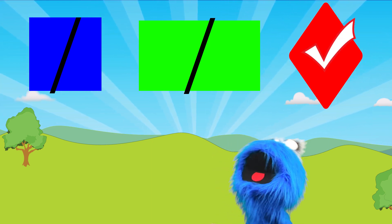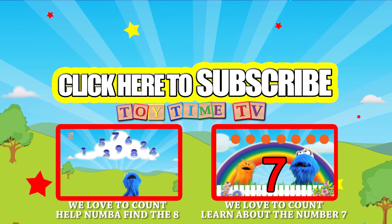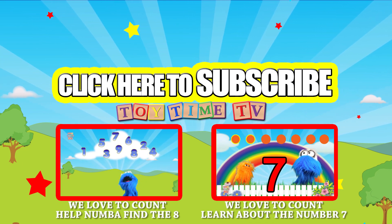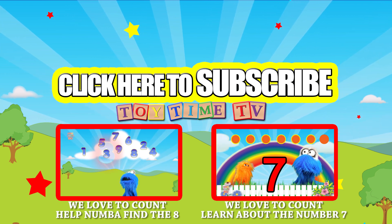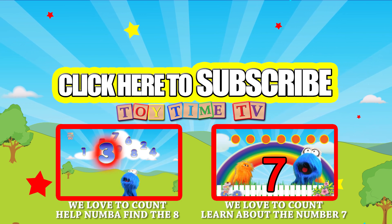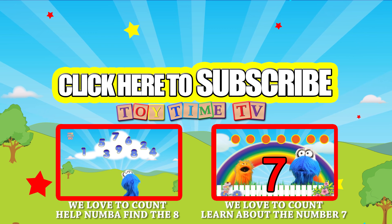Yay! Be sure to click on these other videos to go see some more great stuff here on Toy Time TV! Also be sure to subscribe! Now if you're watching on a tablet or a cell phone, you can click on this video over here as it pops up!